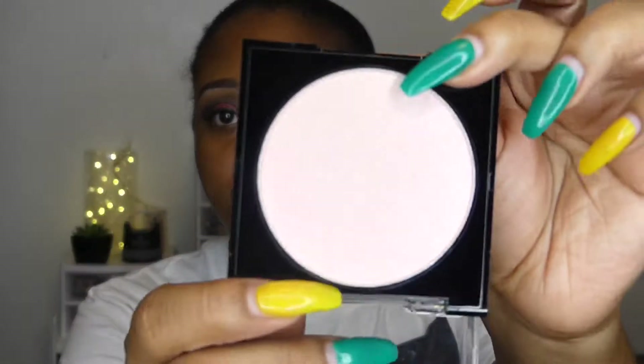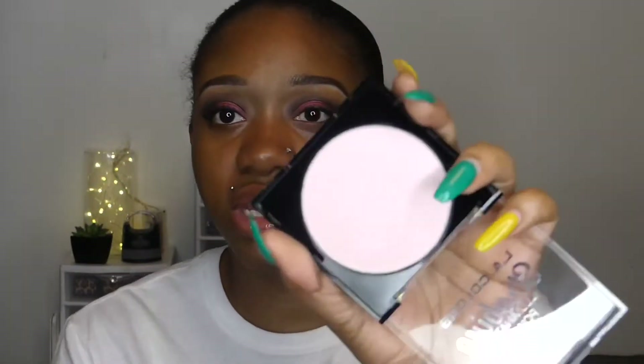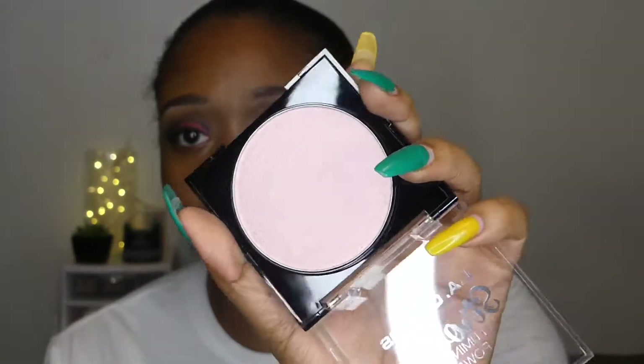I haven't swatched this at all — the tape is still on it. I'm just going to open it to show you guys the shade. When I took the tape off it literally opened up like this, so it has a little compact mirror and a sponge that comes with it, which I probably won't use. This is what it looks like — it looks really nice. I'll be using this in an upcoming makeup look.